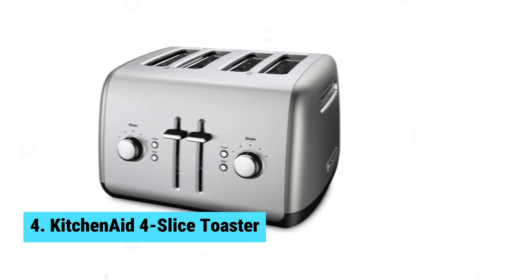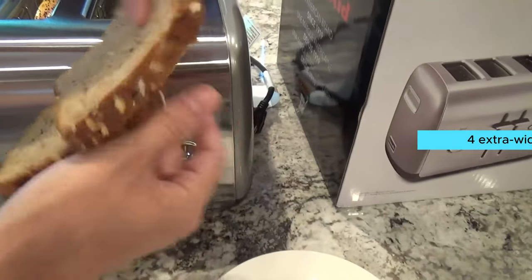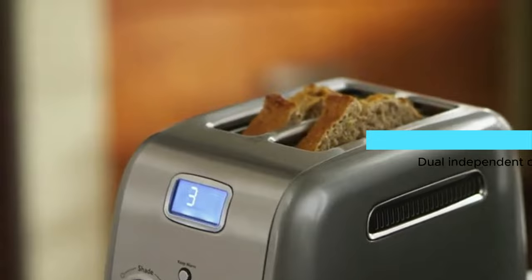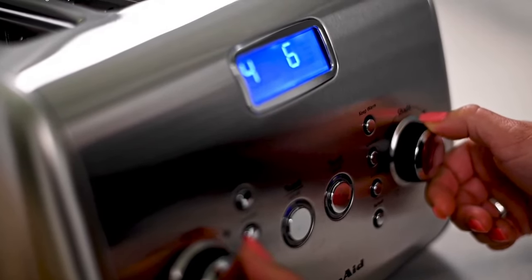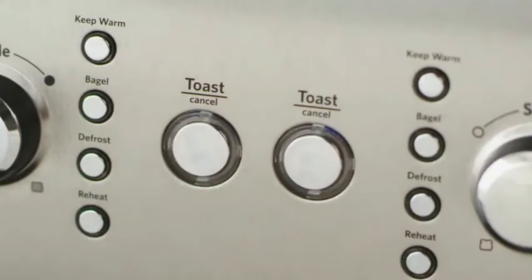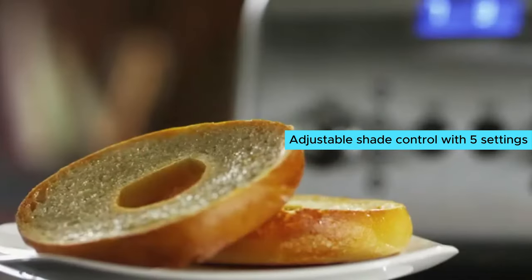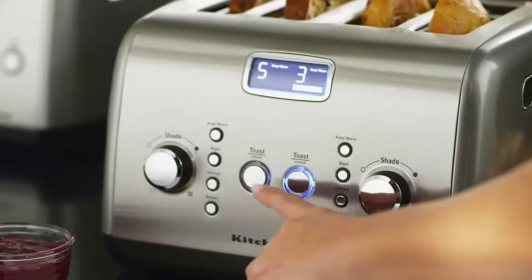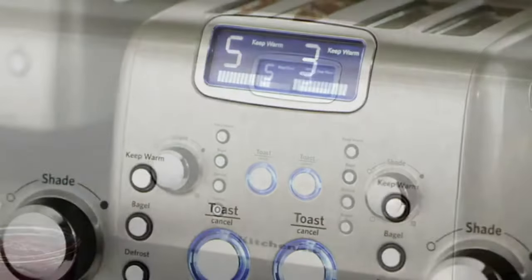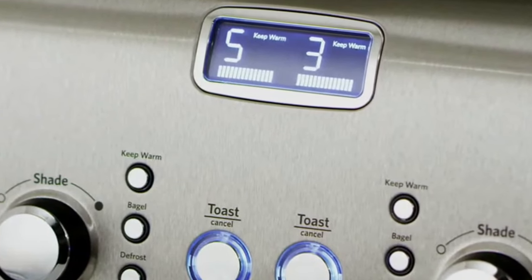Number 4: KitchenAid 4 Slice Toaster. If you're in the market for a budget-friendly 4-slice toaster, the KitchenAid 4 Slice Toaster is the perfect choice. With its four extra-wide slots, you'll have the flexibility to toast a variety of breads, from bagels to English muffins and thick breads. The dual-independent controls allow you to make toast just the way you like it at the same time as someone else. One standout feature is its ability to toast bagels perfectly — the heating element reduces by 50% on one side to gently brown the outer side while still toasting the inside. The adjustable shade control with five settings ensures you'll get your toast just right every time. Accessing your toast is a breeze with the high-lift lever, and cleaning up is easy thanks to the removable crumb tray.